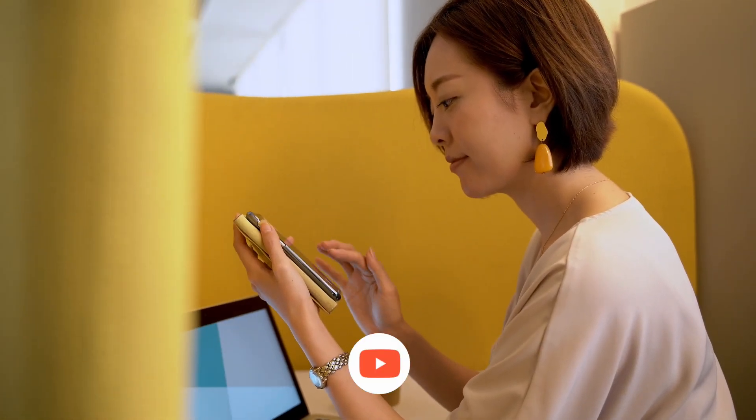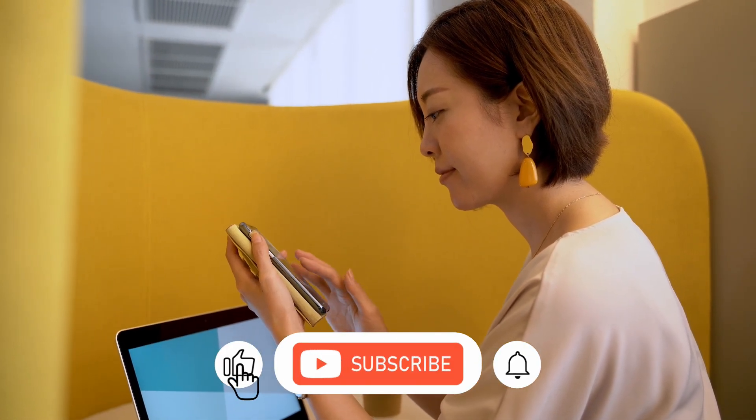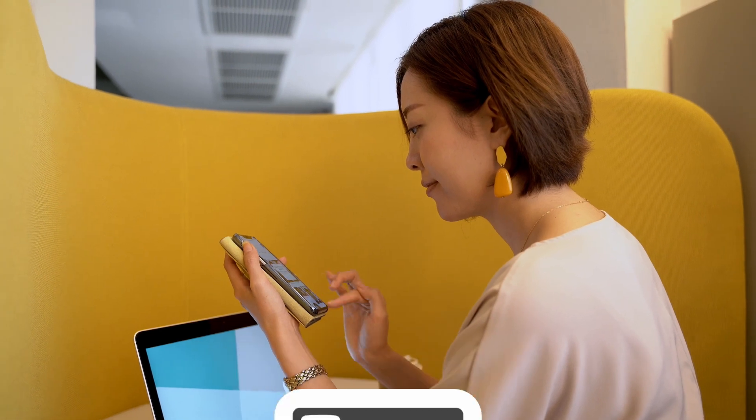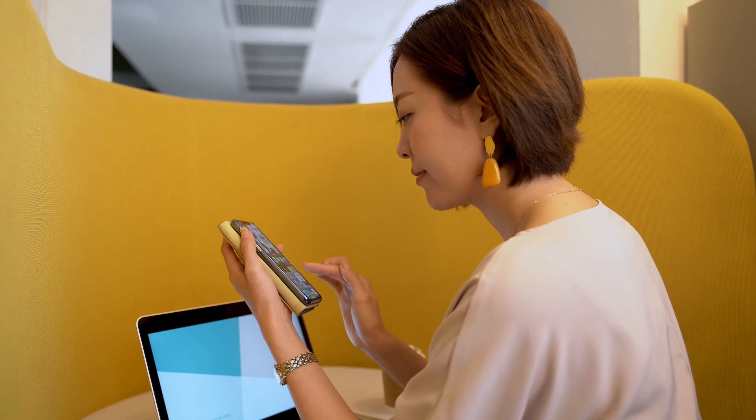Before we go on, don't forget to subscribe to the channel, hit the like button, and turn on that notification bell so you'll know when a new video is posted.